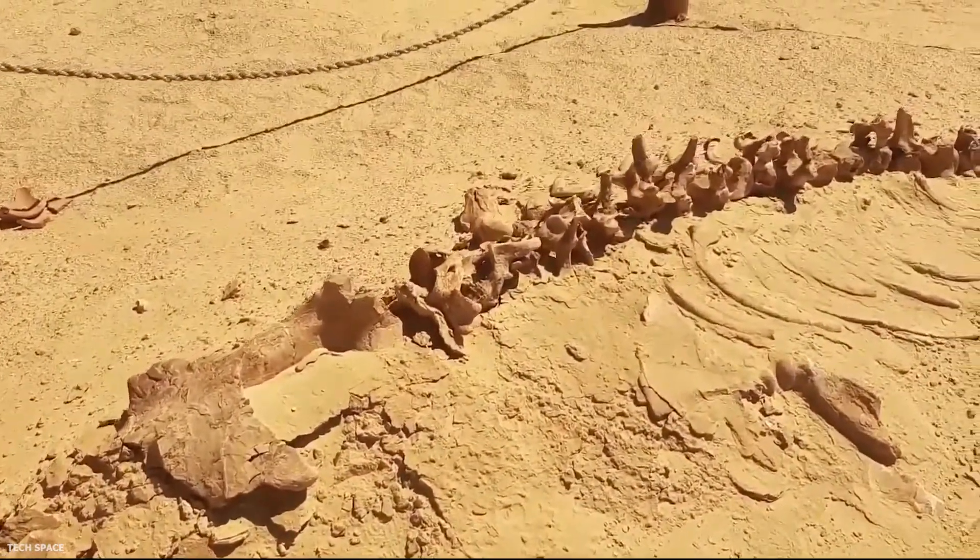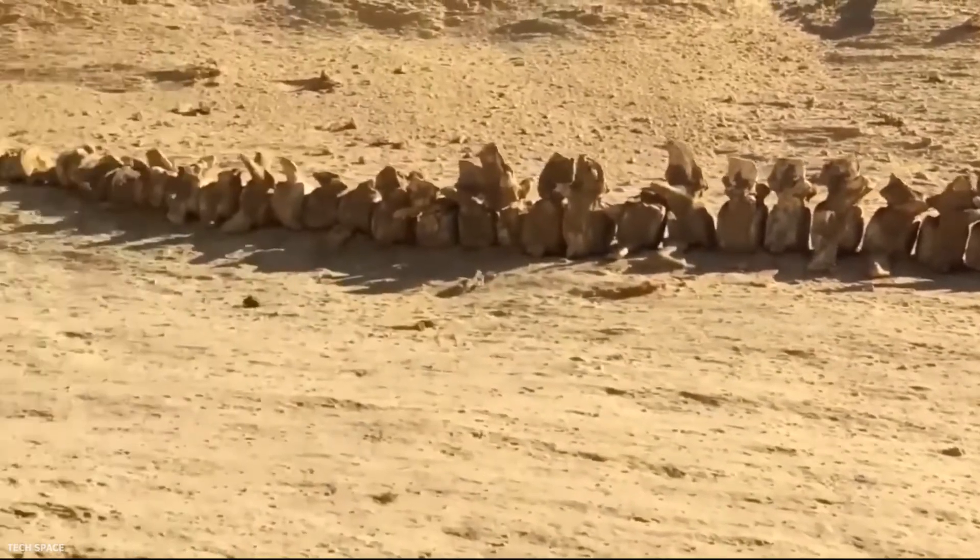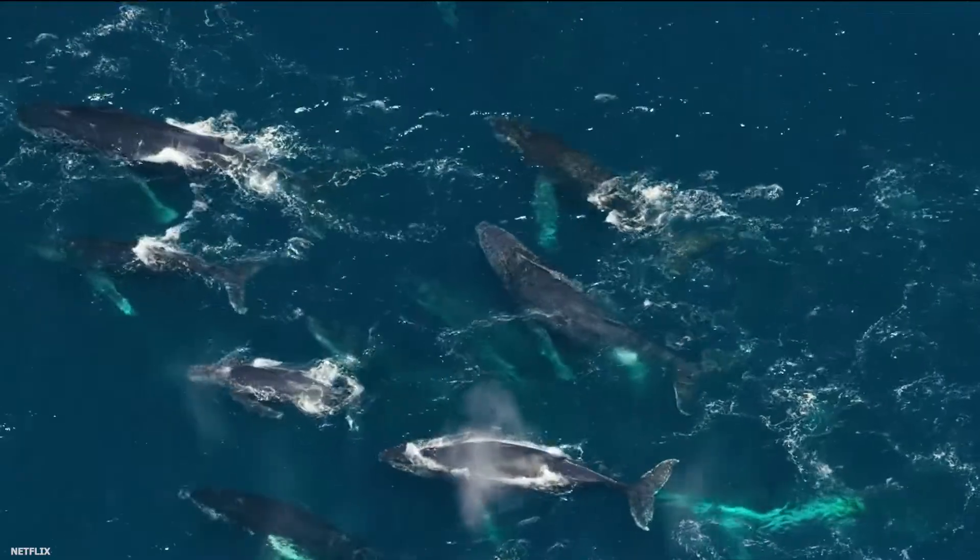Shockingly, 75 fossils out of 100 were found in the middle of the Atacama Desert in Chile. How they ended up there is still a question of debate.